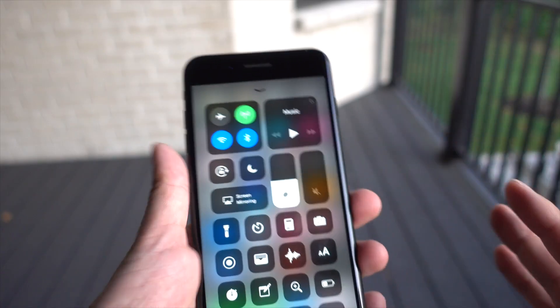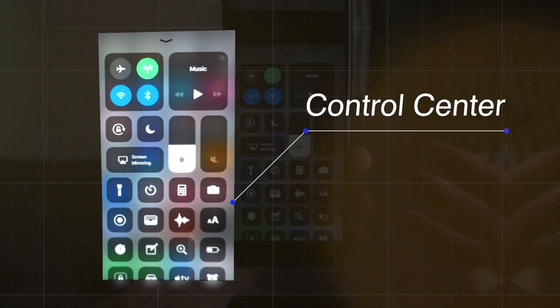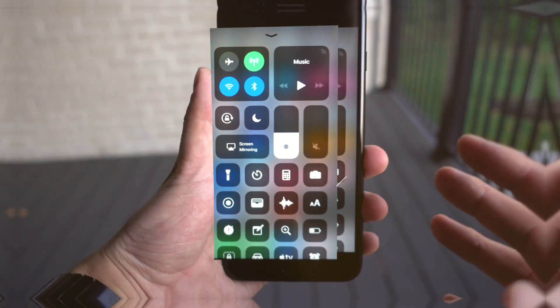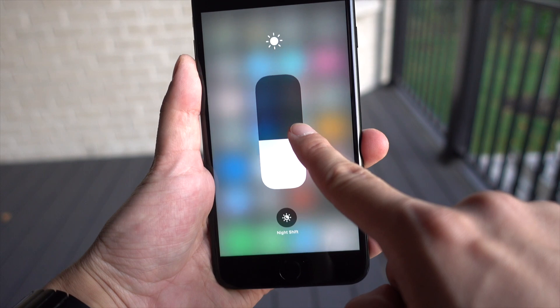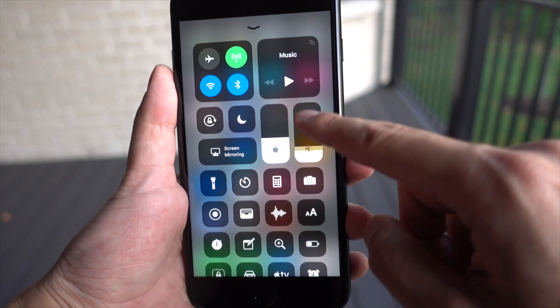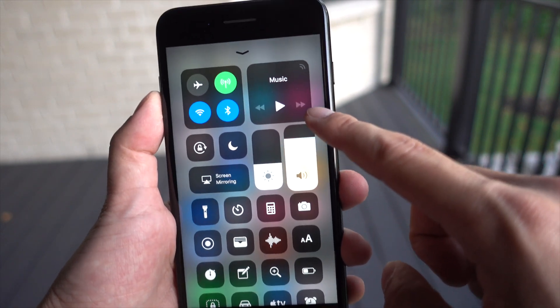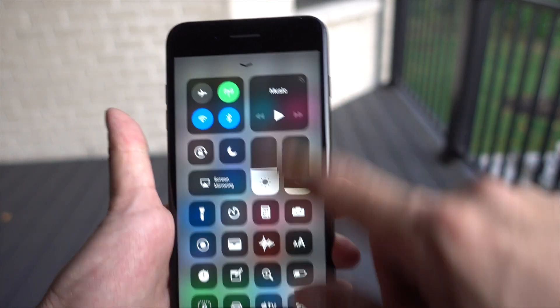First up of course is that sweet Control Center. It's made up of toggles but it's very customizable, so you can put as many or as few toggles as you need. You can force touch some of them to bring up extra options. One thing I do like is the fact that the volume control is the media volume and not the ringer volume, so you can be sure whether or not your video will be playing at full blast in the classroom or at work.